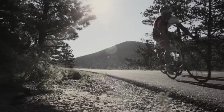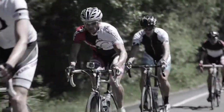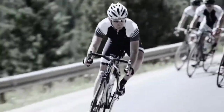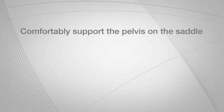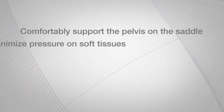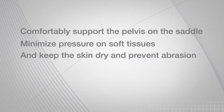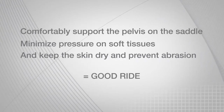A chamois is the type of gear you only notice when something is wrong. If the fit and design are dialed, you can enjoy a long ride without ever thinking about your chamois. And given its job is to comfortably support the pelvis on the saddle, minimize pressure on soft tissues, and keep the skin dry and prevent abrasion — that's critical to a good ride.